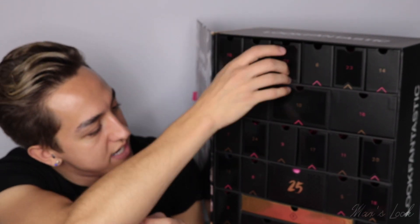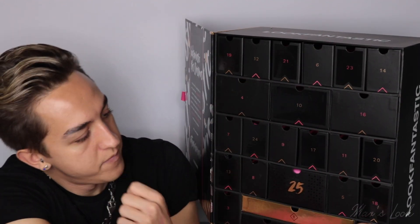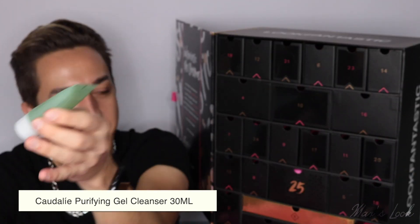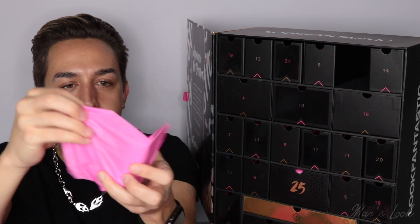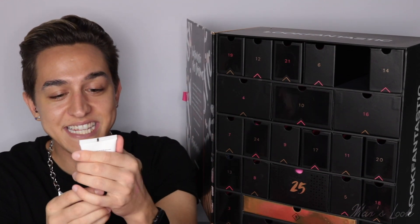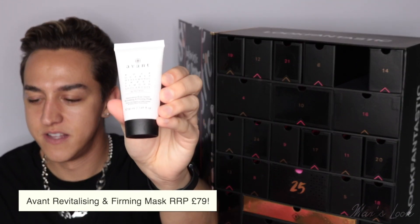We're on to 22, guys — right down at the bottom. From Caudalie, this is the Purifying Gel Cleanser. So many good brands in here. Where is 23? From Avant, it is the Harmonious Rose Quartz Revitalizing and Firming Mask. Amazing.